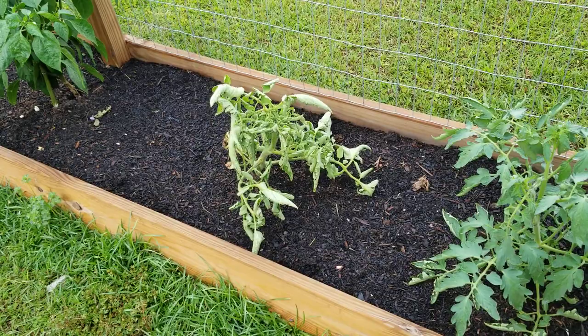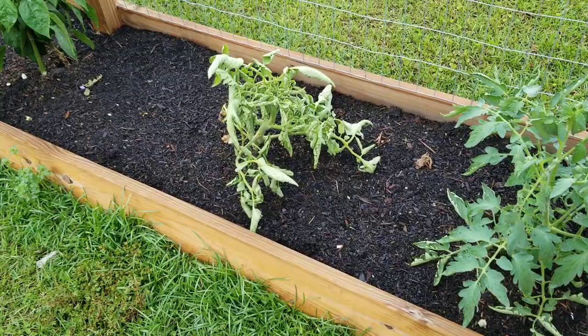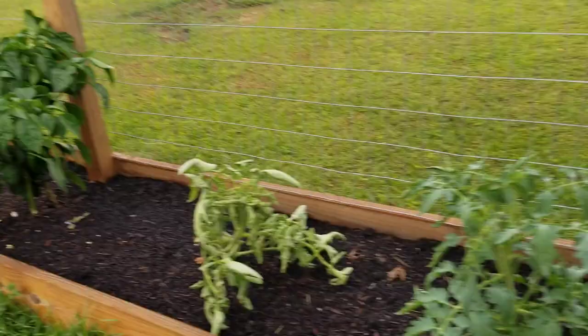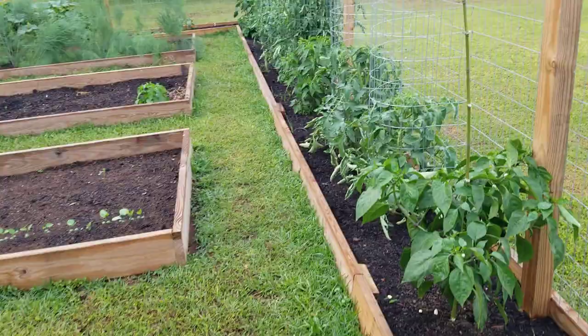I've got one other tomato over here — I think this is a Big Boy, one of the ones I raised from seed. I don't know what happened to it, but there's probably something going on below the soil I can't see. That one will probably end up being replaced. All along this line I have Big Boy, Cherokee Purple, and that one big one down there is Black Beauty. I just started Gold Medal and Amish Paste, and those are going to go in one of these other garden beds.